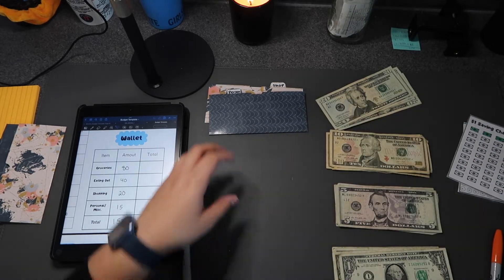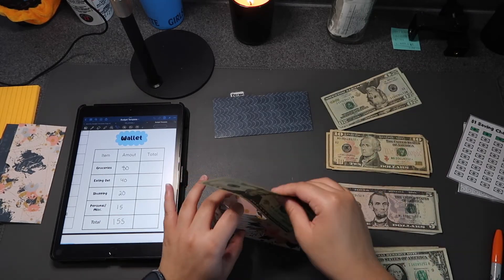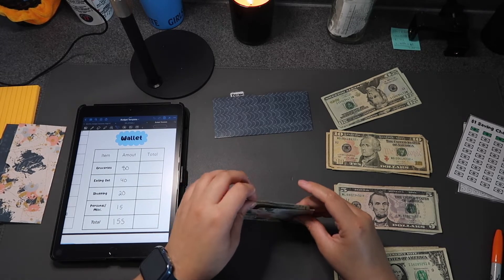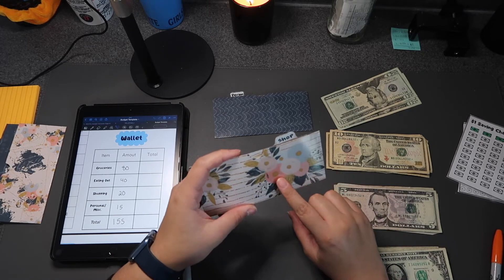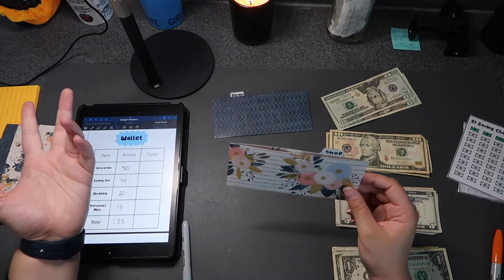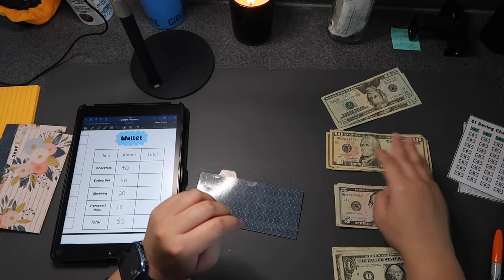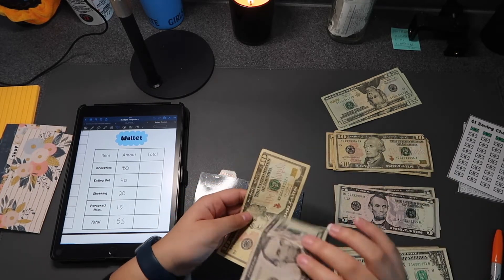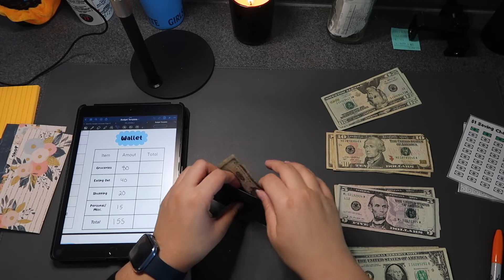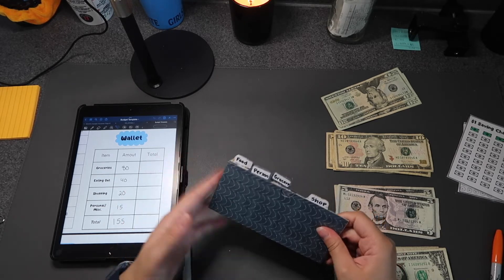Shopping is getting $20. I'll link these envelopes in my Amazon storefront under cash stuffing essentials — they were a pack of 12 for about $10. Personal is getting $15, so I'll use a $10 and a $5. The bank gave me some flimsy bills but it's fine. I'll set these aside and put them in my wallet after the video.